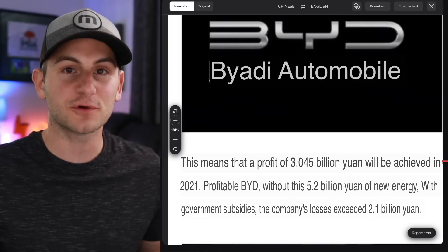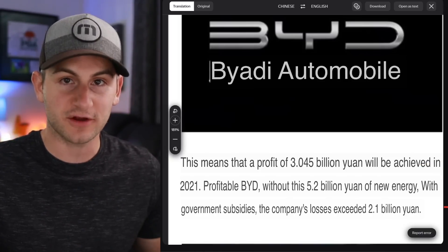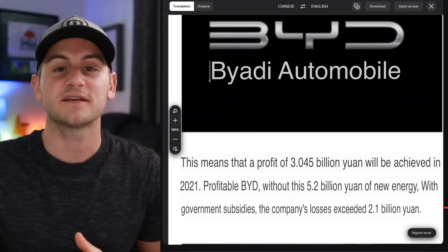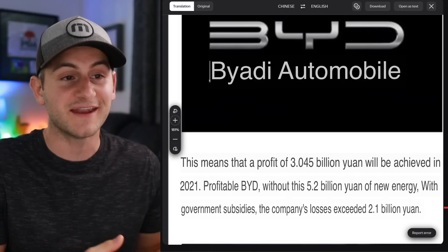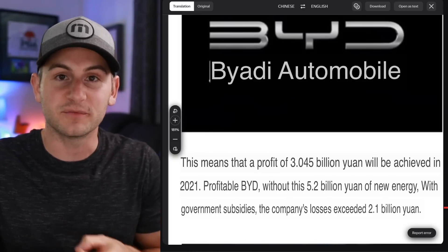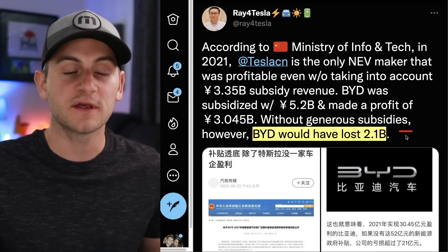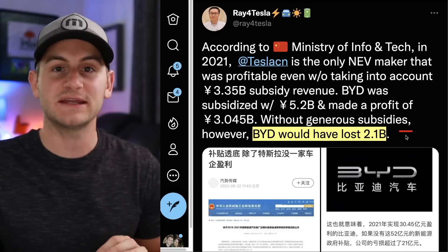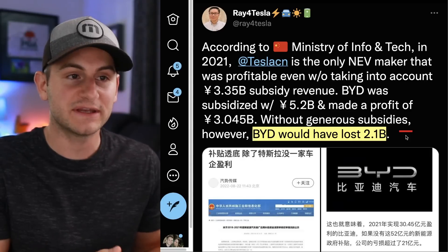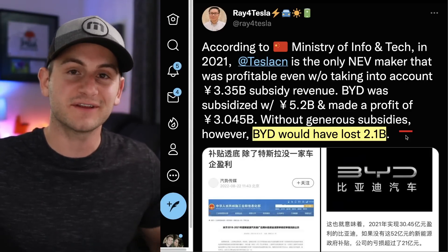China's Ministry of Industry and Information Technology is saying that no other automaker in China would be profitable without government subsidies — something Tesla bears used to throw at Tesla all the time. Now Tesla is the only automaker in China that's actually profitable without government subsidies. Without the subsidies, BYD would have lost around $2.1 billion. But comparing Tesla to BYD is a fool's errand — they're very different businesses with different models and focuses.